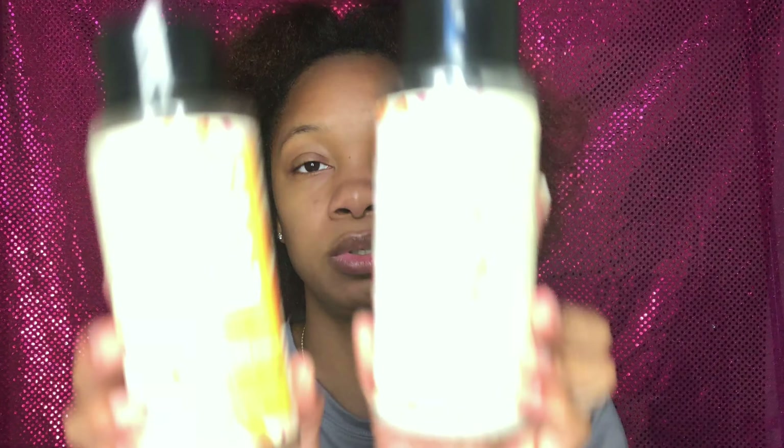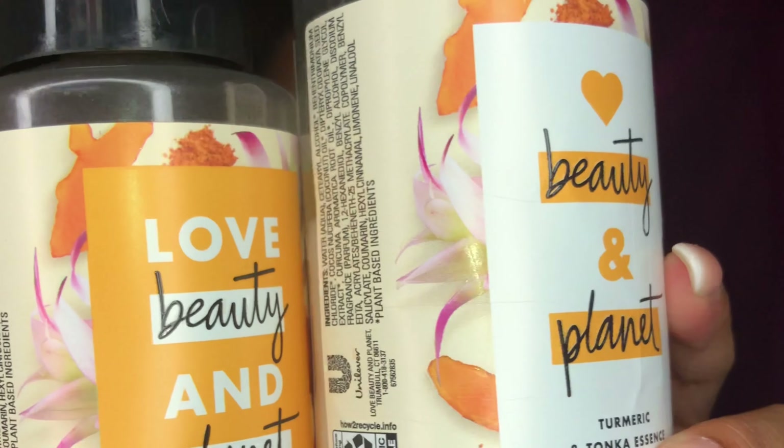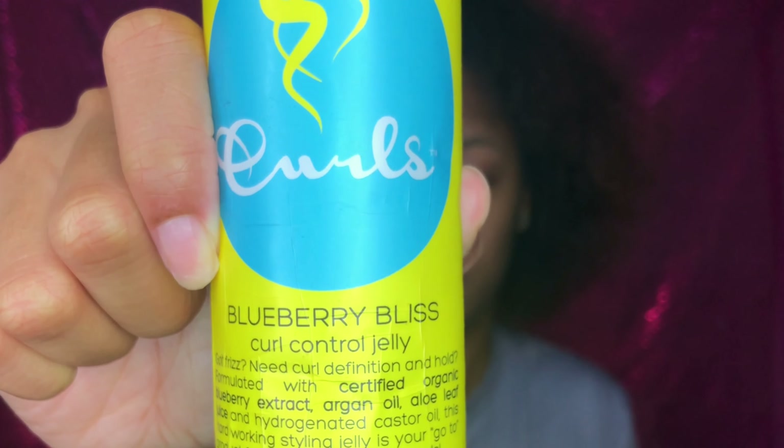I also use these shampoos and conditioners along with a product by Good Hair — it's a moisturizing and growth oil. I've also been using the nourishing hair and scalp balm from Good Hair as well.